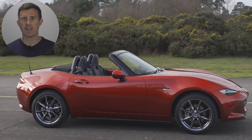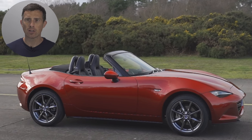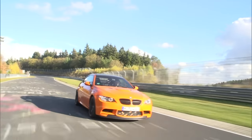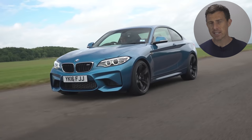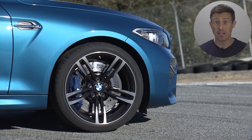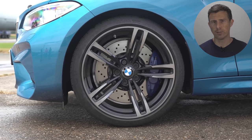Some of the best driver's cars have the engine in the front and rear-wheel drive — cars like the Mazda MX-5 and loads of BMW M cars. In fact, one of the best driver's cars in recent years was the last M2. It was fantastic to drive. It was meaner than a regular 2-series, and because it was smaller than an M4, you really noticed the flared wheel arches and massive alloy wheels.